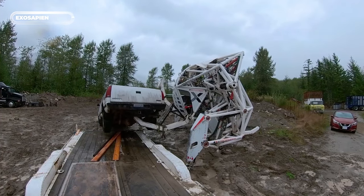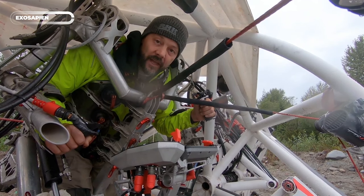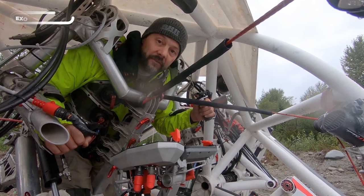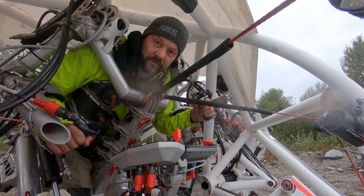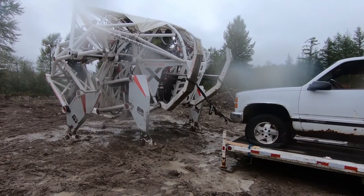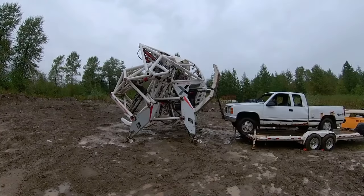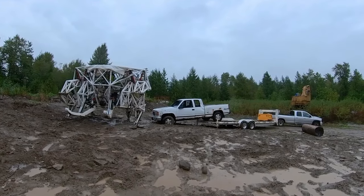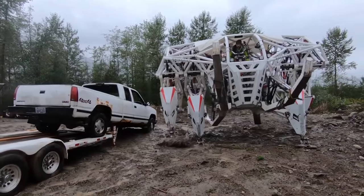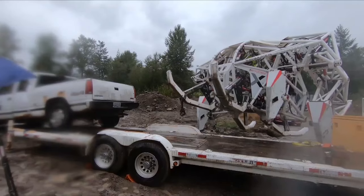Introducing the Exo Sapien, a mammoth weighing in at 9,000 pounds that can flip cars with ease. Once you're strapped in, you'll quickly realize just how much skill it takes to maneuver this giant robot. With metal handles to grip, cycling shoes to lock your feet in place, and a padded bar pressing against your chest, you'll feel like a modern-day superhero.